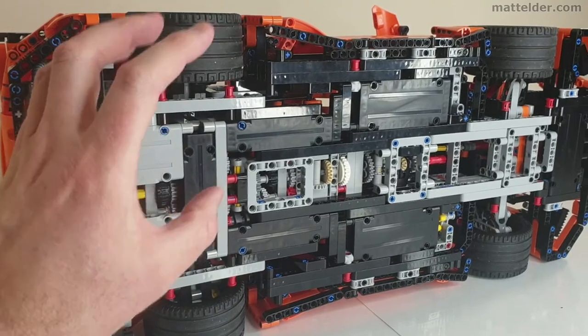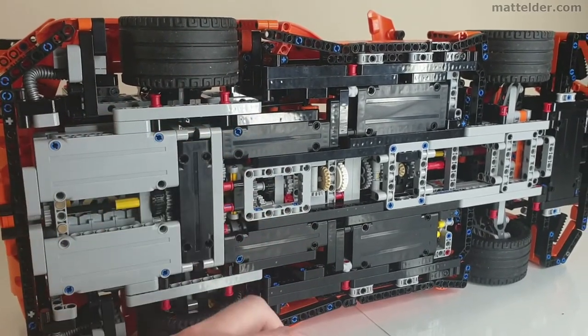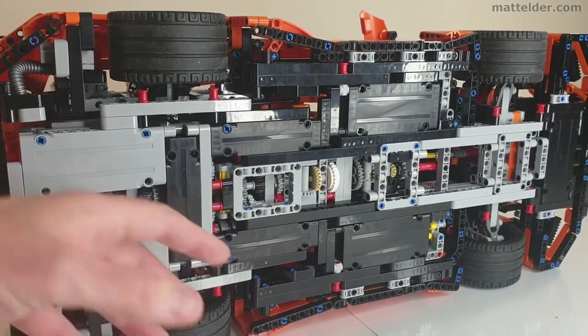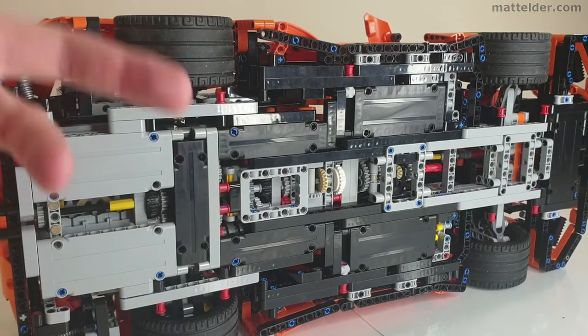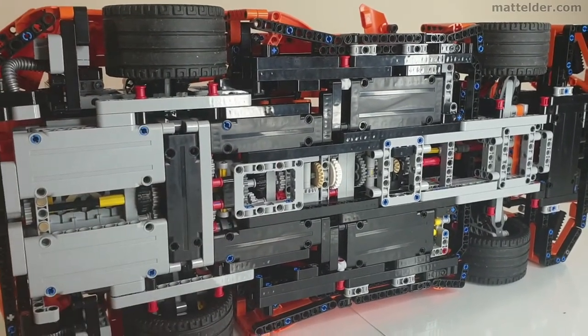In that other video I've got the car half built and you can see how all the gears work and what the issues were, so check around for that. It's really fascinating to see and appreciate all the effort and time that's gone into getting the gears, paddle shifters and everything working.